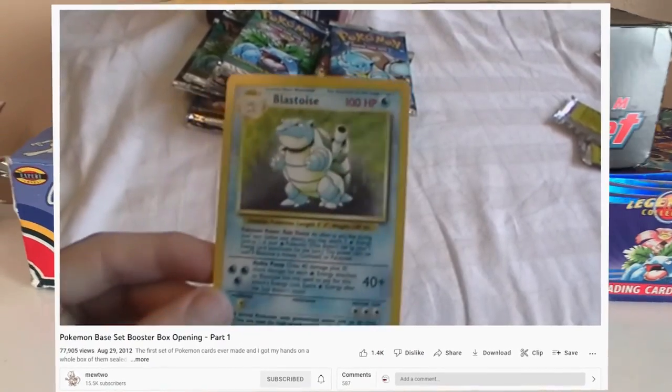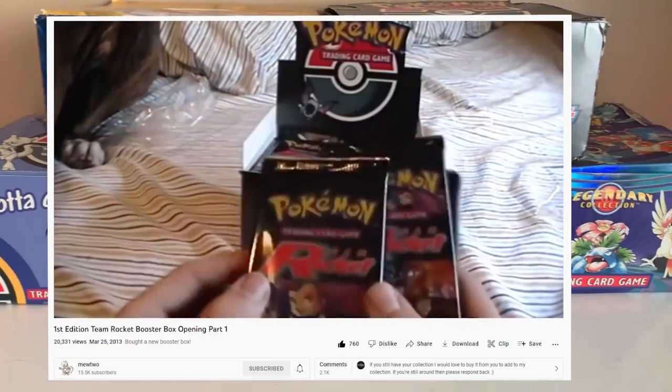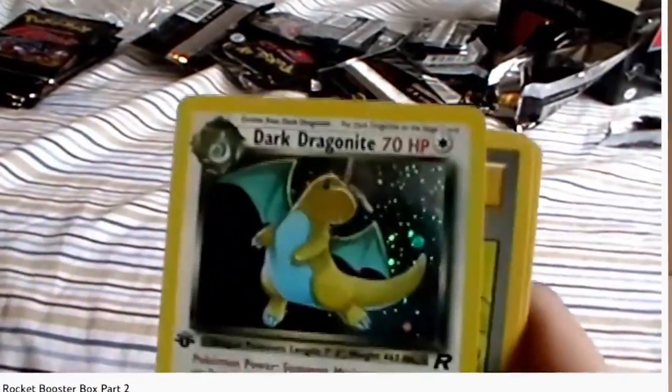Fast forward to early 2021 — Pokemon cards hit a huge boom in price, and I decided to send a bunch of mine to PSA to get graded, just to kind of see how it goes.